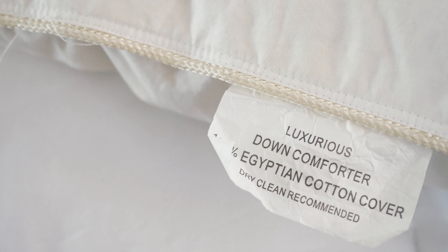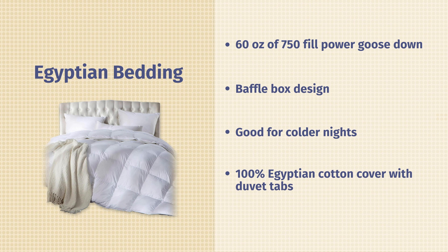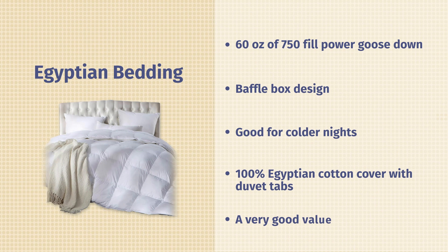On the outside, there's a very smooth outer shell — 100 percent Egyptian cotton, very smooth to the touch. If you don't like that feel, they do have duvet tabs around the outside so you can tie it in a duvet cover for a different feel. Lastly, it is a fantastic deal — right now, for a queen size, $119, a very good value for a goose down comforter like this. If you want something that's a good value and very comfortable and fluffy, take a look at the Egyptian Bedding.